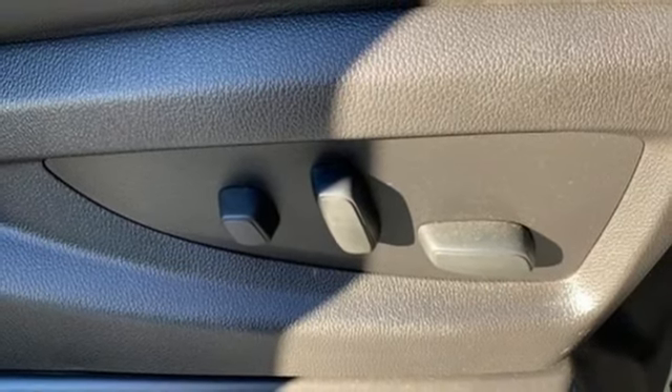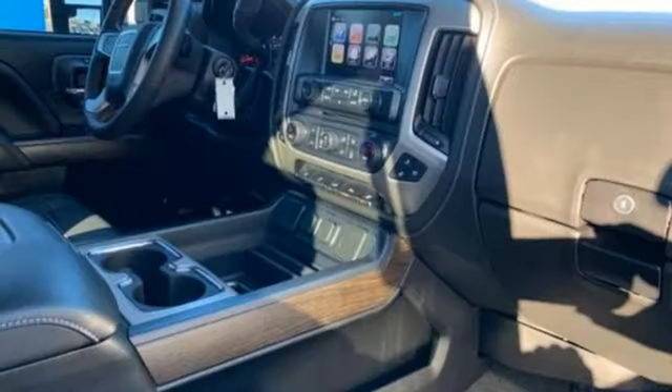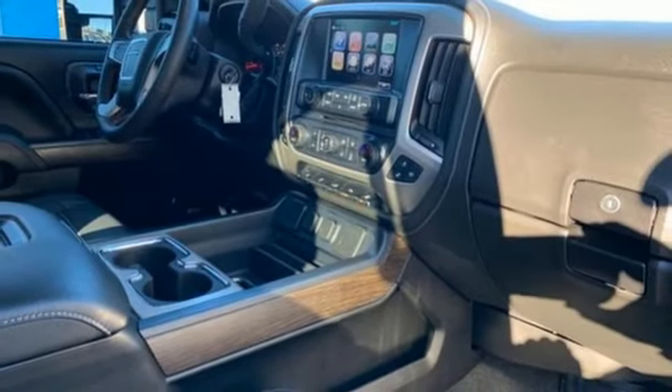Bluetooth wireless audio streaming, power heated mirrors, front heated and ventilated leather bench seats, aluminum wheels, gas pressurized shocks, configurable instrument gauges, and automatic transmission.